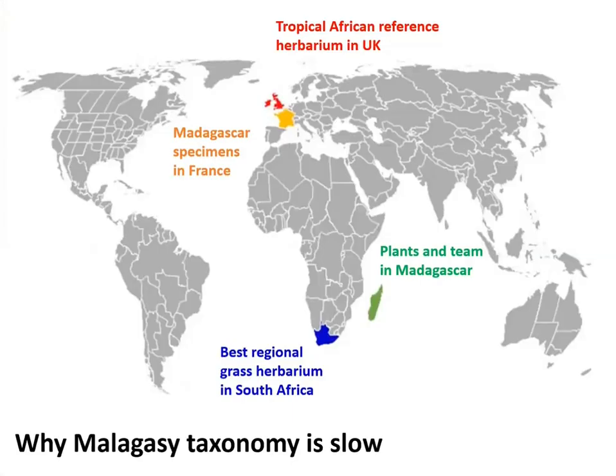We still haven't managed to identify our possible Dicariella, so we buy long-distance plane tickets. This is literally the map of herbarium collections I've had to visit to understand Malagasy plants: from Madagascar in green, to France in orange for the main collection of Malagasy specimens, to the biggest tropical African herbarium at Kew in red, and the biggest herbarium for South Africa in Pretoria in blue. From the point of view of a graduate student in Madagascar, completing this work is simply not going to be possible.